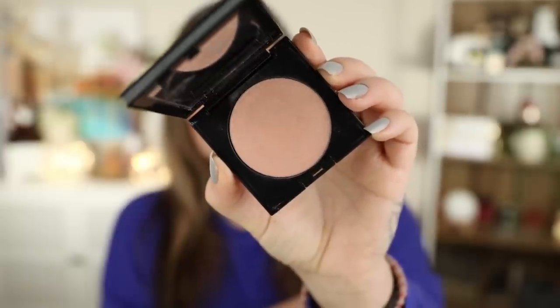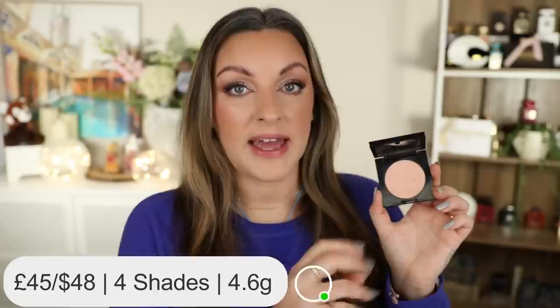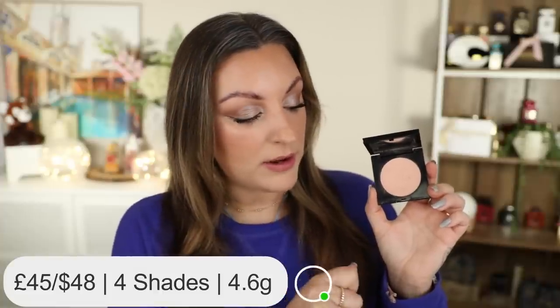We're going in no particular order but I'm going to start off with the Pat McGrath Divine Glow Highlighter. Pat McGrath has several different highlighters but the Divine Glow seems to be her permanent powder highlight. This will set you back £45 or $48 and appears to be available in four permanent shades. My favourite shade is Venus Nectar. This is one that is definitely on the medium to higher level of shine when it comes to my favourite highlighters.